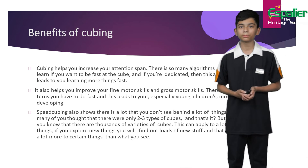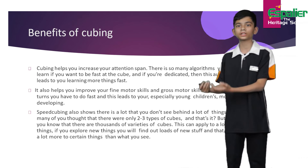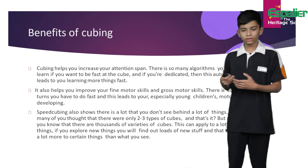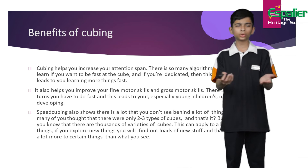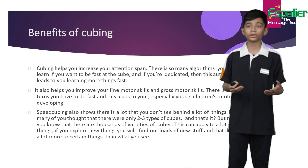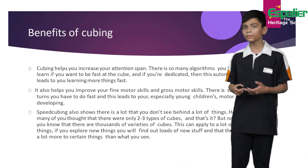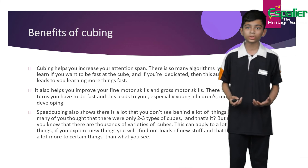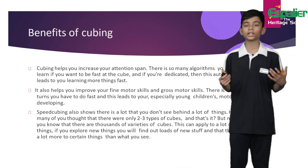Third and most important of all is that it shows you that there is a lot more behind a certain hobby than what you just see. How many of you thought there were only two to three types of puzzles and that's it? Well, now you know there are hundreds, if not thousands, of varieties of puzzles. This can apply to a lot of things — if you decide to explore new stuff, you will find out that there is a lot more behind it than what you just see.